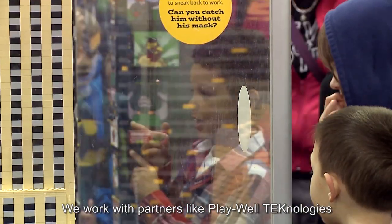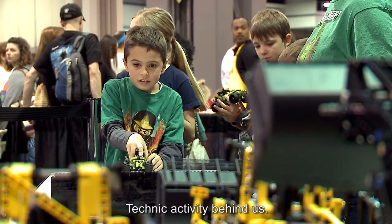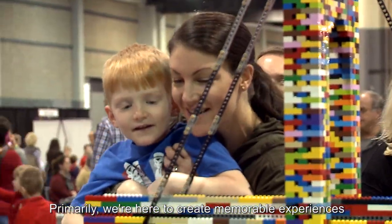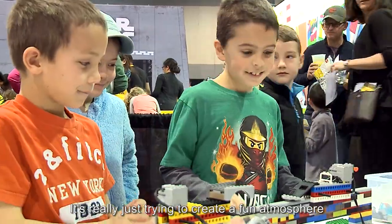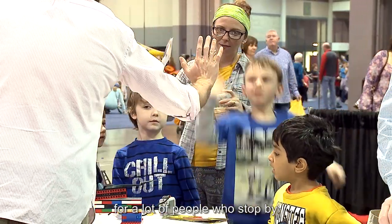We work with partners like Playwell Technologies to create different unique activities at the event, and you folks are sponsoring the Technic activity behind us. I'm Alex Pierce and we're live at KidsFest 2016 in Charlotte. We're here to create memorable experiences for everyone. It's really about creating a fun atmosphere, exploring Technic projects, and seeing Legos move — something new and exciting for a lot of people who stop by.